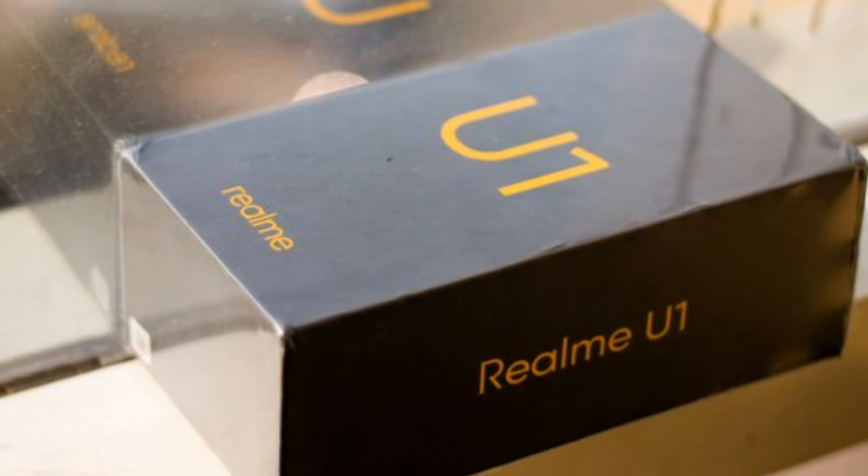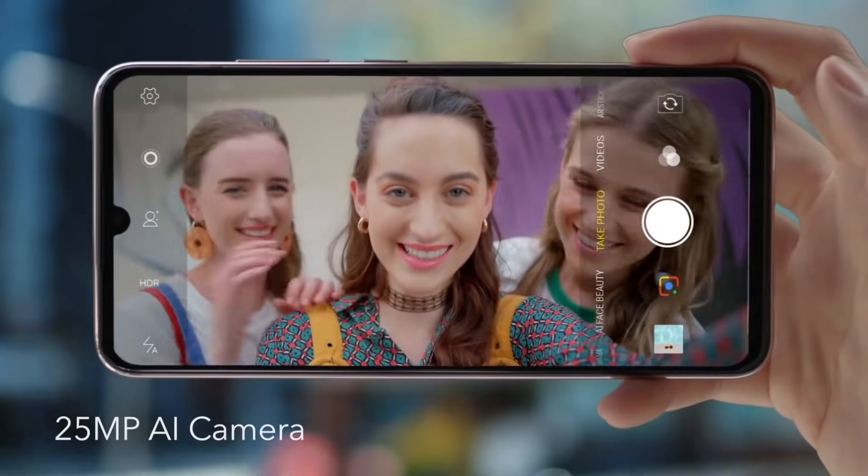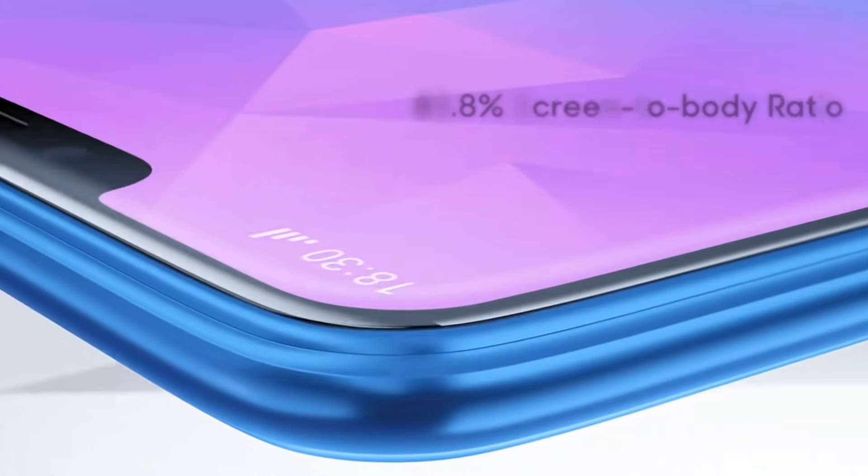Realme device's hands-on image, camera samples, device detail box and almost everything has been revealed, and I want to say it's a perfect set of improvements for people who want to upgrade from the Realme 2 and Realme C1.